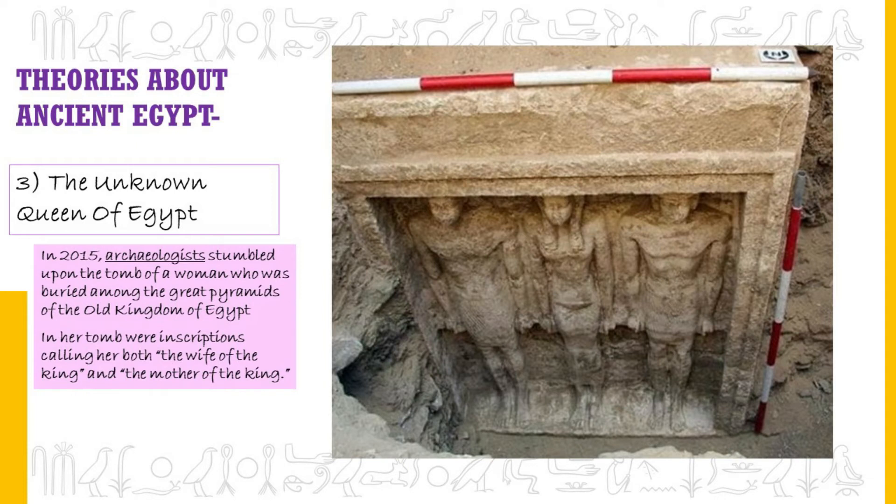The Unknown Queen of Egypt. In 2015, archaeologists stumbled upon the tomb of a woman buried among the great pyramids of the Old Kingdom. Inscriptions in her tomb called her both the wife of the king and the mother of the king. Historians believe she may have been the wife of Pharaoh Neferefre and the mother of Pharaoh Menkauhor, but they aren't sure. 4,500 years ago, when this woman was alive, she would have been one of the most important people on the planet.